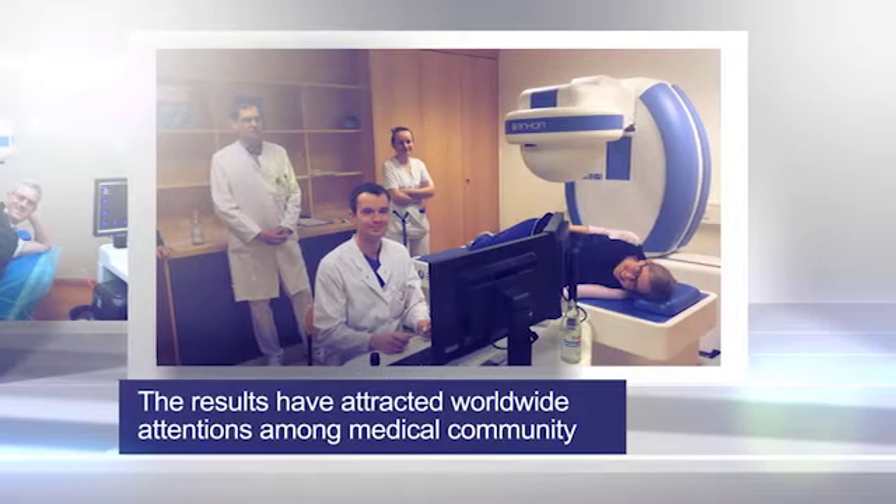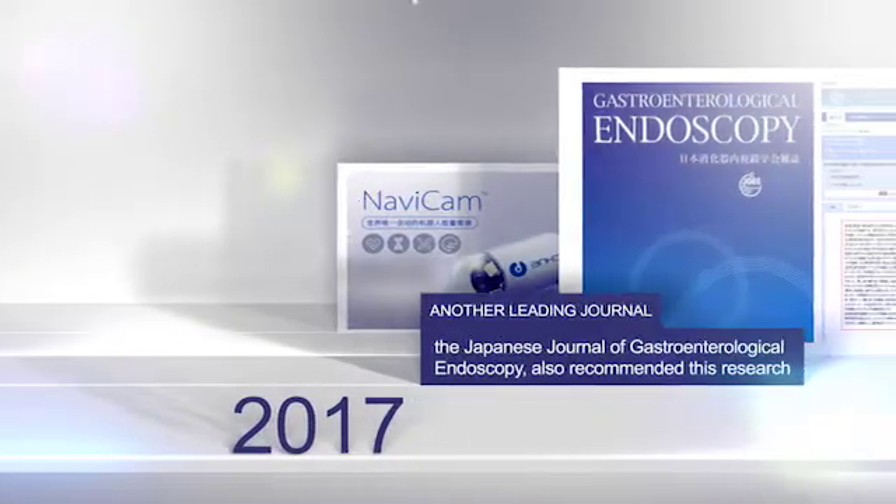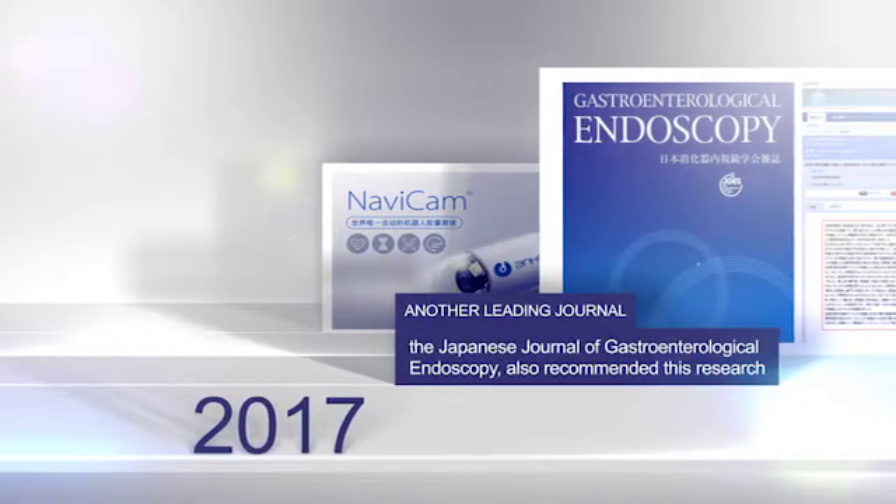The results have attracted worldwide attention among the medical community. Another leading journal, the Japanese Journal of Gastroenterological Endoscopy, also recommended this product.